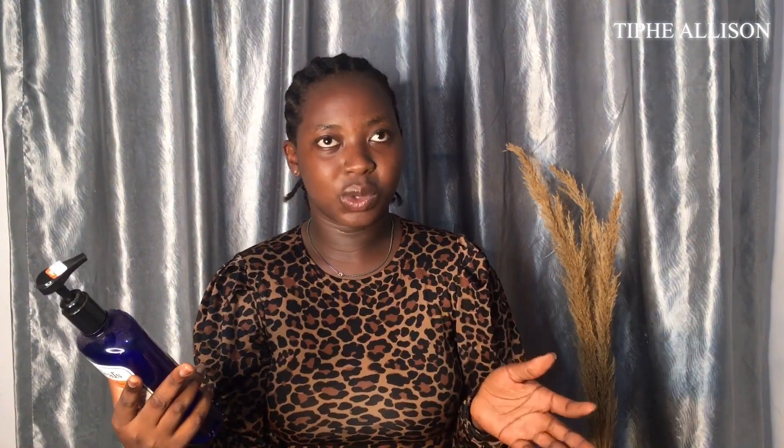Dr. Teal's body wash with pure Epsom salt, glow and radiance, and vitamin C and citrus essential oils. It contains vitamin C, it promotes glowing and youthful skin, and it contains citrus essential oils that help uplift mood. It also contains aloe vera, shea butter, and vitamin E, which helps hydrate the skin.